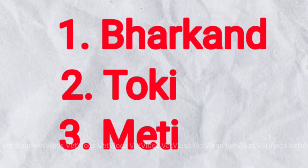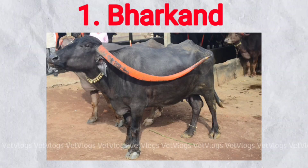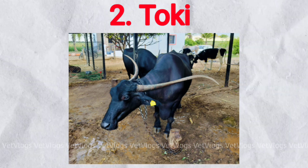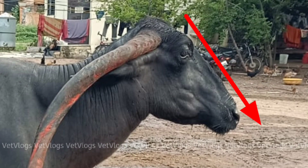These are of three types: Barkhand, Toki, and Meti. Barkhand is curving backward and usually twisted. Toki is curving backward, upward, and usually twisted outward. Meti is weighty and flat, running down. The nasal bone is very prominent, broad, and straight.